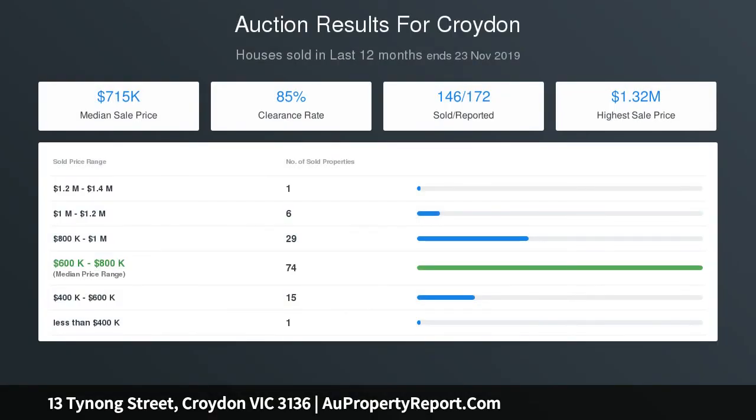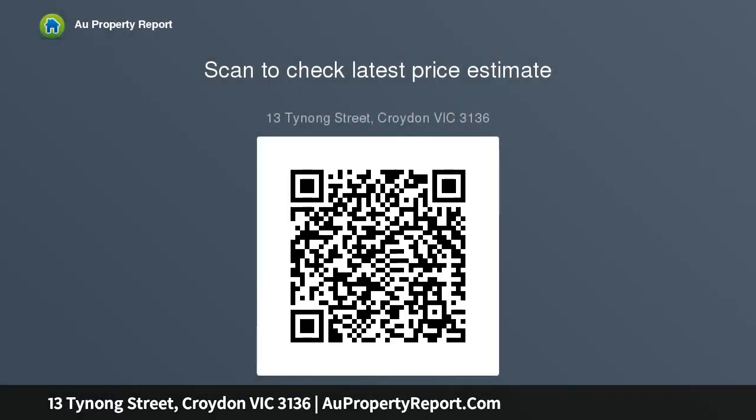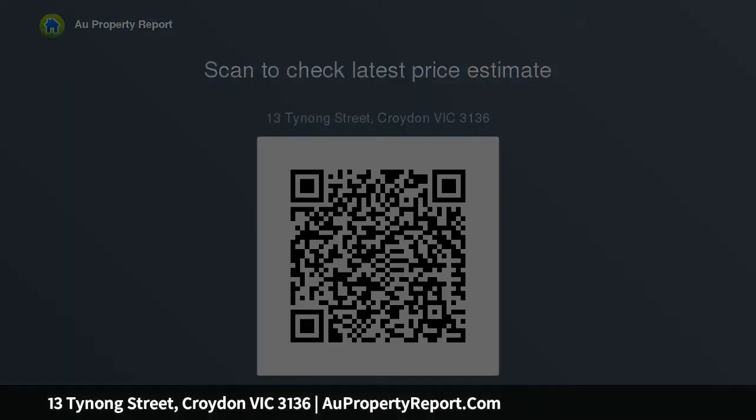Covered front patio to sit amongst the gardens, or enter inside the spacious lounge and dining rooms lined with timber floorboards. Fully equipped kitchen with ample storage and a breakfast bar bench, large covered veranda to entertain or watch over the children in the backyard, and an underhouse storeroom.